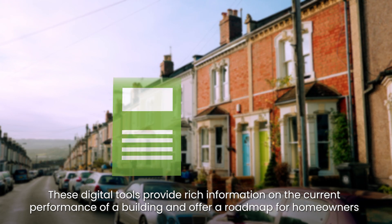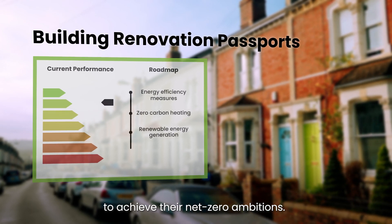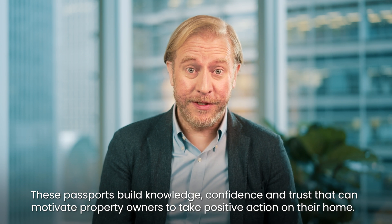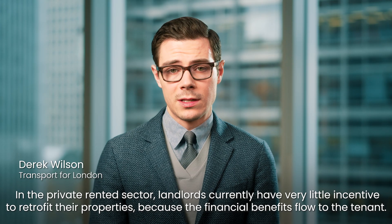Our extensive market engagement has supported the coalition's work on building renovation passports. These digital tools provide rich information on the current performance of the building and offer a roadmap for homeowners to achieve their net zero ambitions. These passports build knowledge, confidence and trust that can motivate property owners to take positive action on their home.